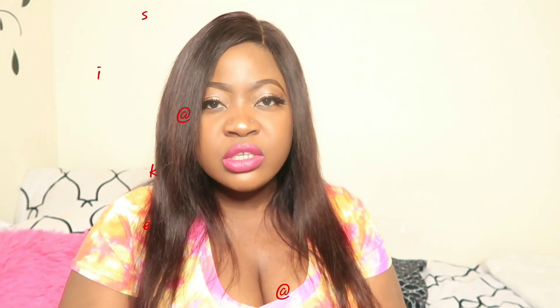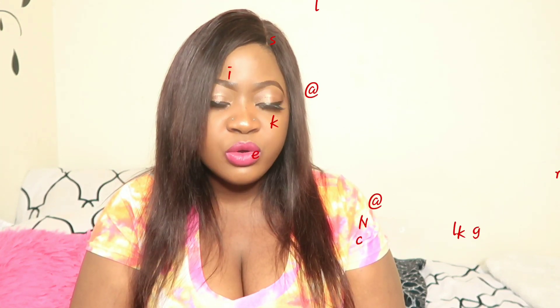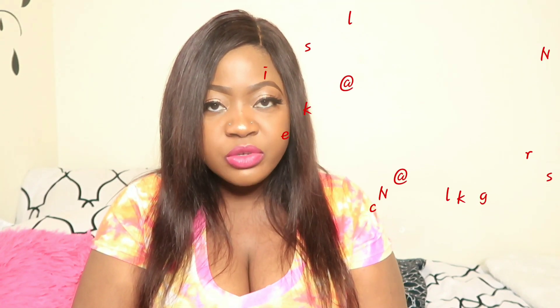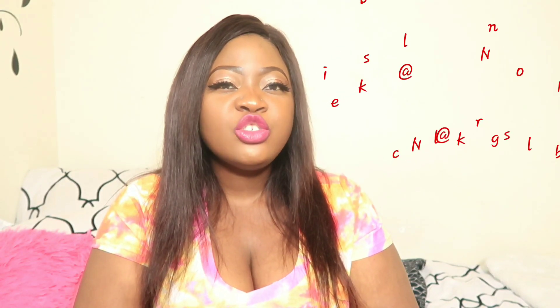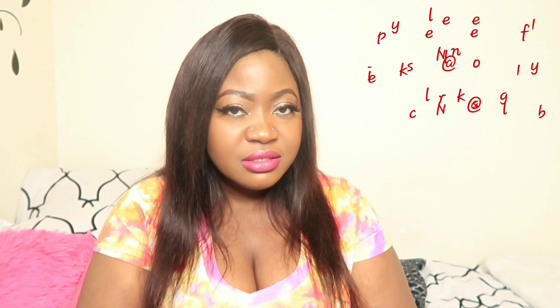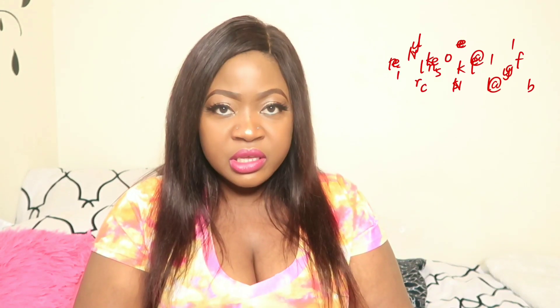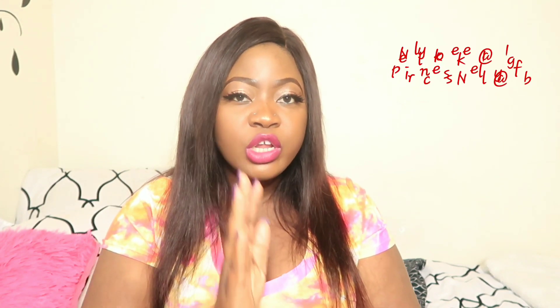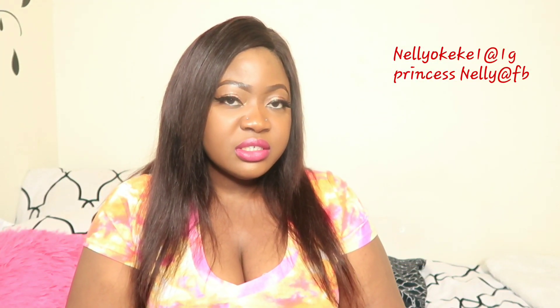Hello beautiful people, it's your girl Nelly here. Today I'll be talking about a lotion. I'm talking about this lotion because I've heard a lot about it and I was a little skeptical about trying it out initially because I have an extremely sensitive skin. Let me put this out there — I wasn't paid. This is an honest review. I don't know the owners of the company and they don't know me. But this review is an honest and latest review. Now I'll be talking about this lotion: Amlactin.